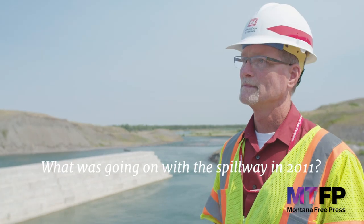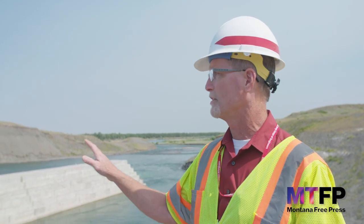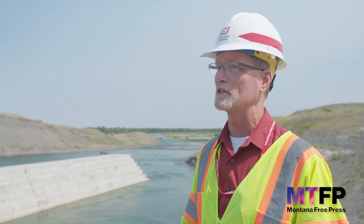What was going on with the spillway in 2011? Those rain events and that snowpack dictated that we use this facility, resulting in 65,000 cubic feet per second of water being released in total from Fort Peck. About 13,000 was released through our powerhouses to generate hydropower, and the other 52,000 was released from this spillway structure.